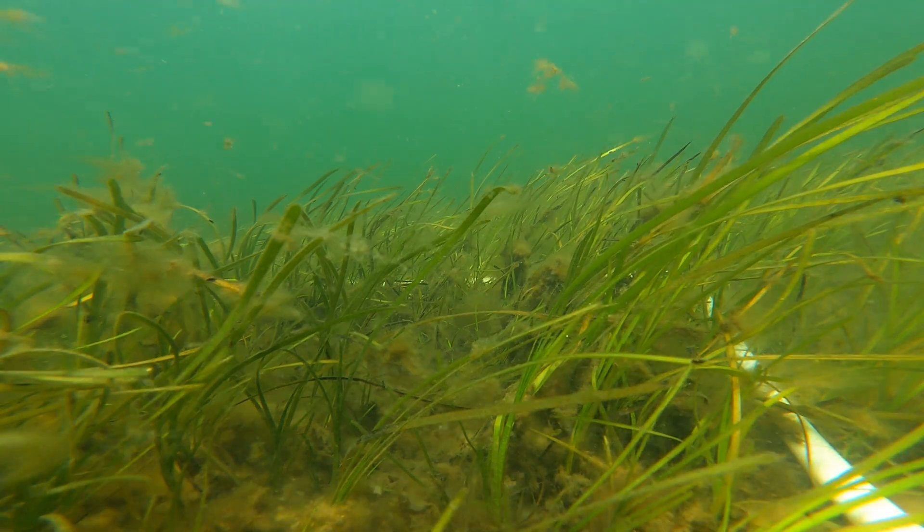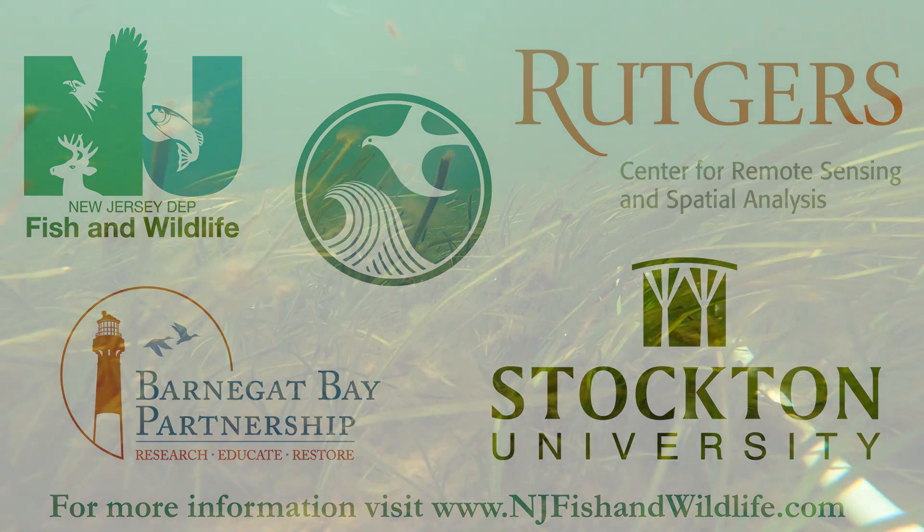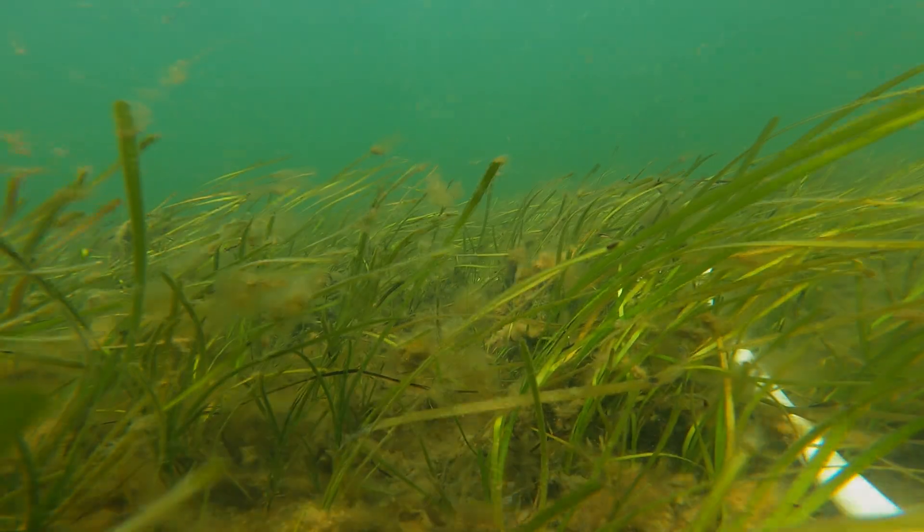We would like to thank all staff included in this project, as well as our partners at the Barnegat Bay Partnership, Dr. Lathrop at Rutgers Center for Remote Sensing and Spatial Analysis, and Dr. Lacey with Stockton University's Marine Science Program. Thank you so much for joining us.